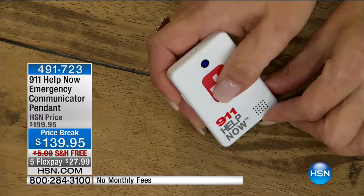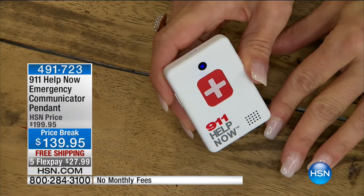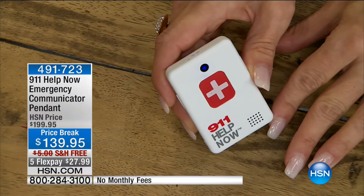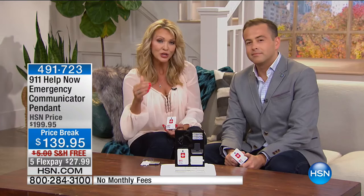Instead of $240 a year — which is what everybody spends as standard cost, and some competitive items can be as much as $70 a month — because you're shopping at HSN, you now have no monthly service for a lifetime. Here's the way it works: you touch the button, and in a matter of seconds you're connected to a 911 operator, automatically, wirelessly from anywhere, without a cell phone or home phone. You touch the button — 'Calling for help now' — and the next voice you'll hear is the operator.